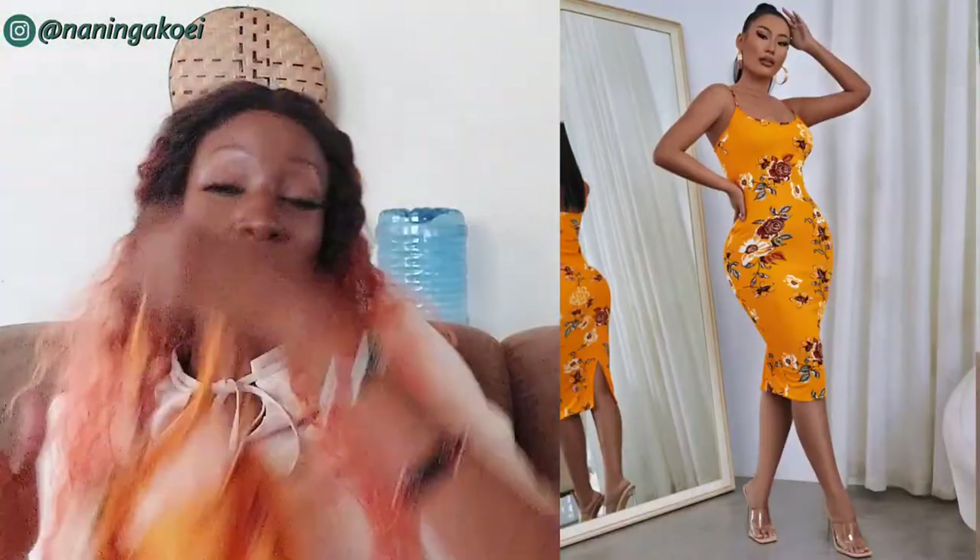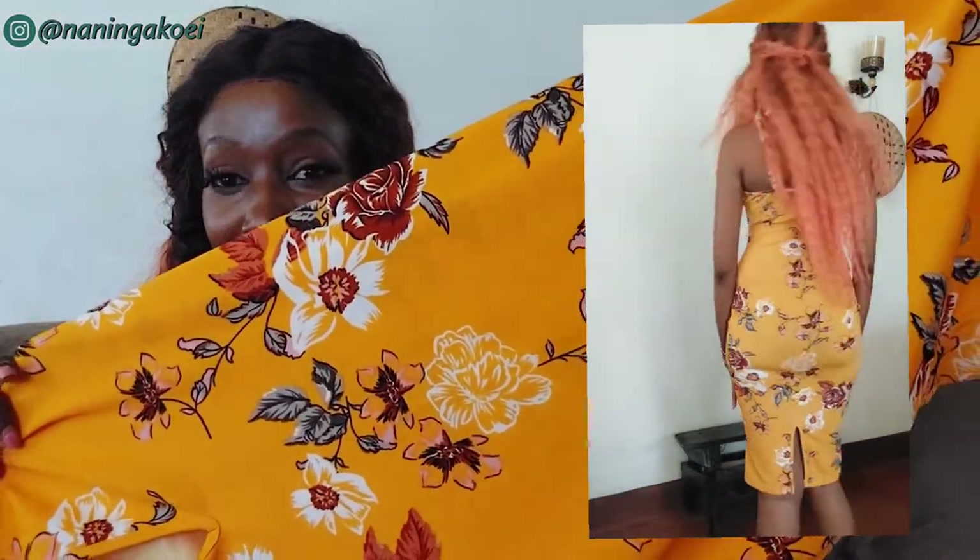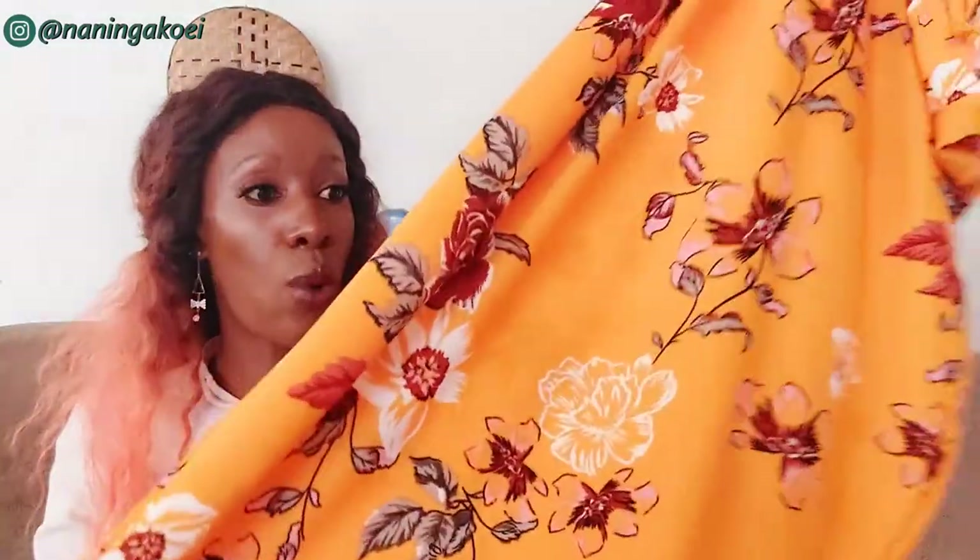This is the first dress I got — it's just a simple floral dress. I'm going to insert how the model looks in it and obviously how I ended up looking in it. The camera is washing out the color a bit, but it's a mustard yellow-orange — not really pure orange — with white and maroon flowers with some leaves. I love that the straps are adjustable, so if you're short you can make them shorter, and if you're tall you can make them longer. The dress also has a slit at the back.